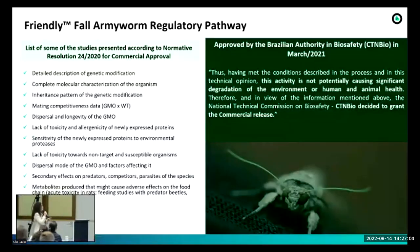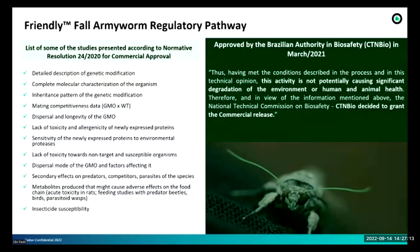Now I'll talk about the regulatory pathway to get this product approved here in Brazil. It is worth mentioning that most of the studies we had to present to CTNBio are the same ones presented for crops. This is very important because many countries have legislation for crop analysis, and many of these studies are exactly the same that companies usually present to agencies.